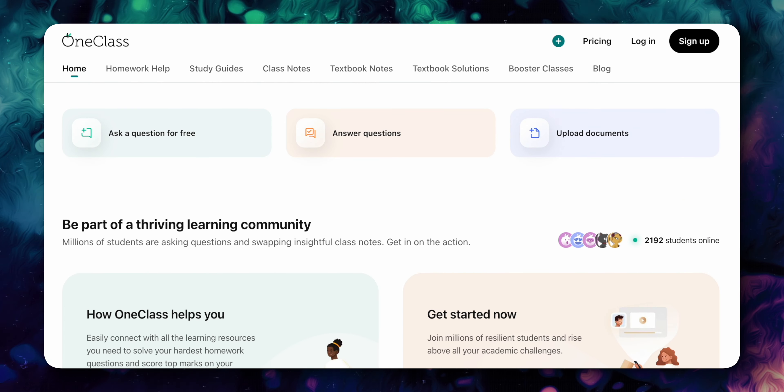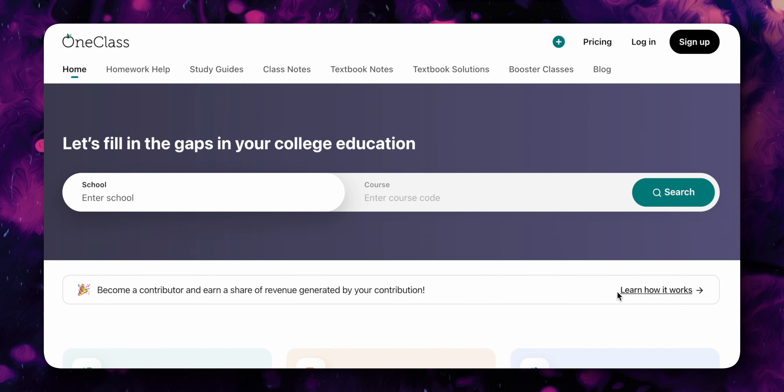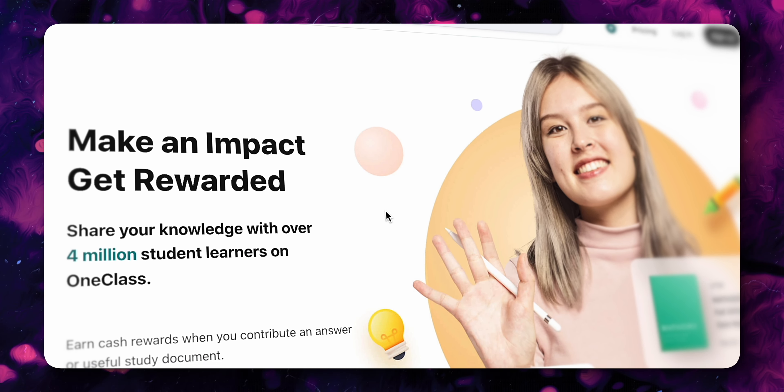If writing essays isn't your thing but you've always been great at taking notes, you can use a site called OneClass to sell different types of notes — study notes, class notes, textbook notes — and similar to the previous website, you can also make money helping people with their homework.